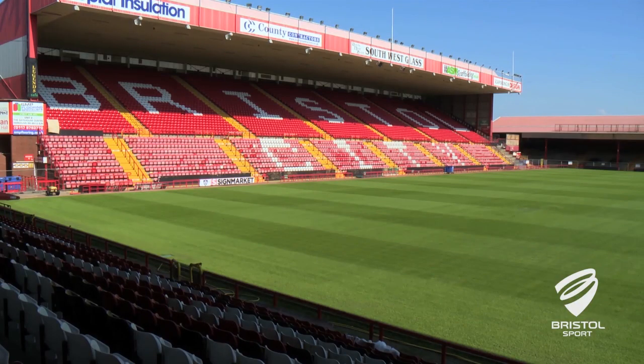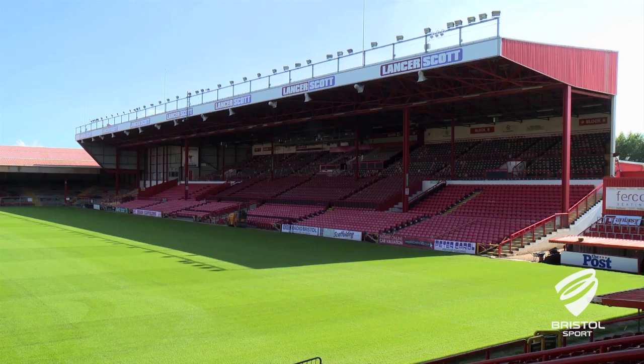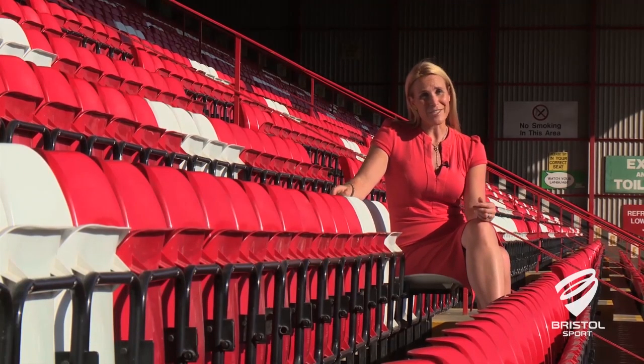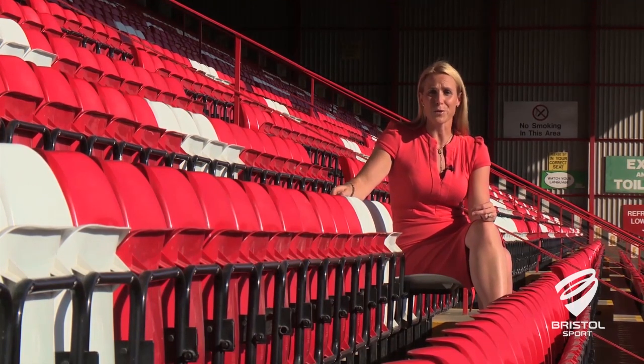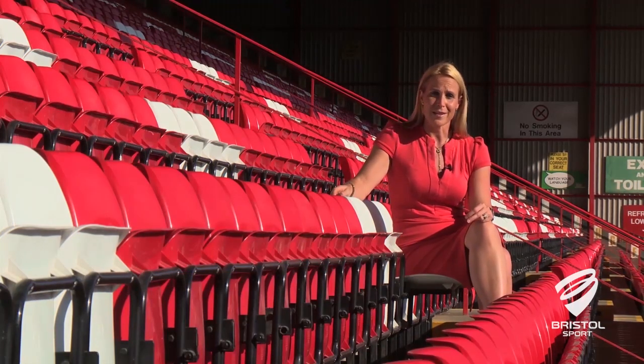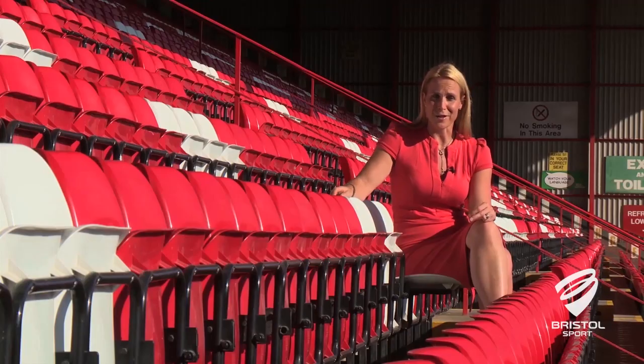As for the Dolmen stand and the demolition of the Williams stand, we'll produce another video a bit nearer to the time to talk you through how that will work in practice. Clearly with so many changes afoot, it is going to alter your matchday experience. As we build for the future, we're working really hard to give you the best possible day. Do bear with us and please don't hesitate to get in touch if you have any queries.